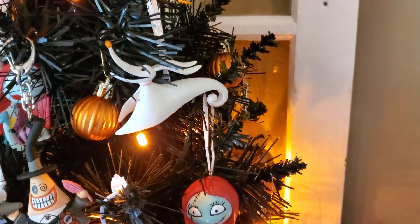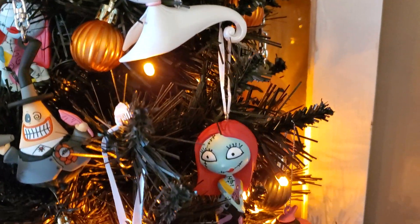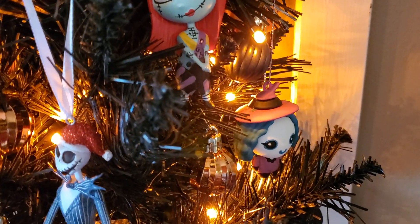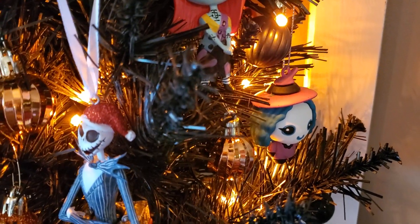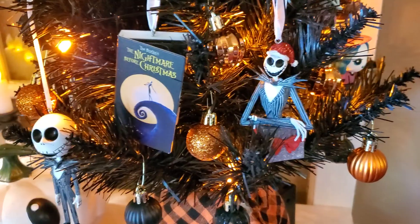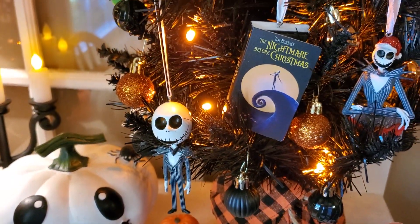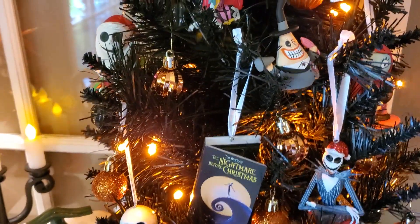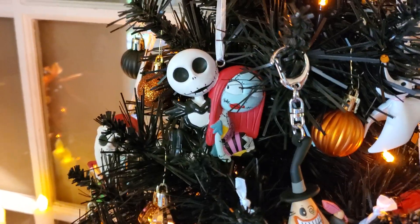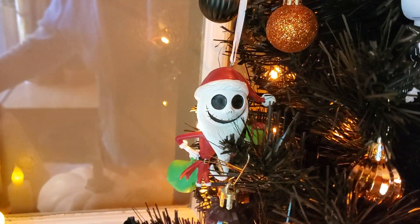I'll start over on this side. There's Zero and Sally. And is it Lock, Shock, and Barrel? And there's Jack on a present. And there's the book. Another Jack. There's the Mayor. Sally and Jack. Jack.